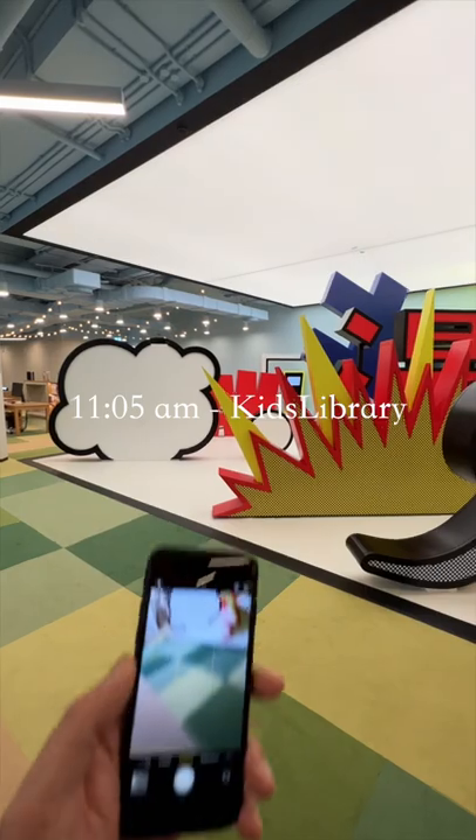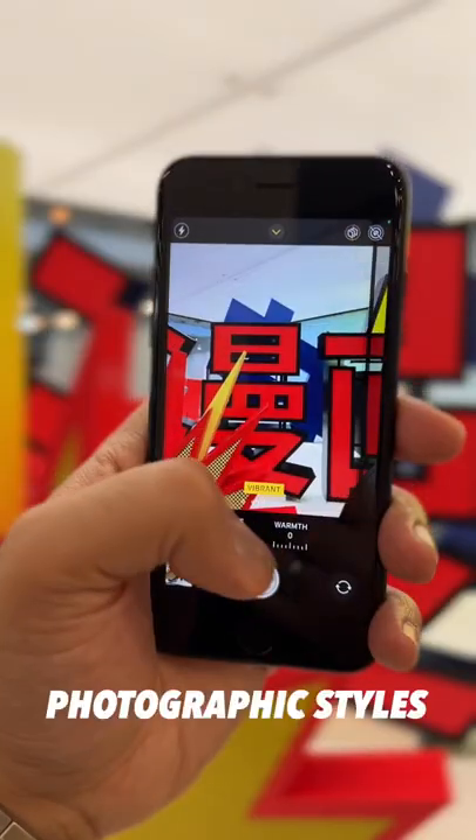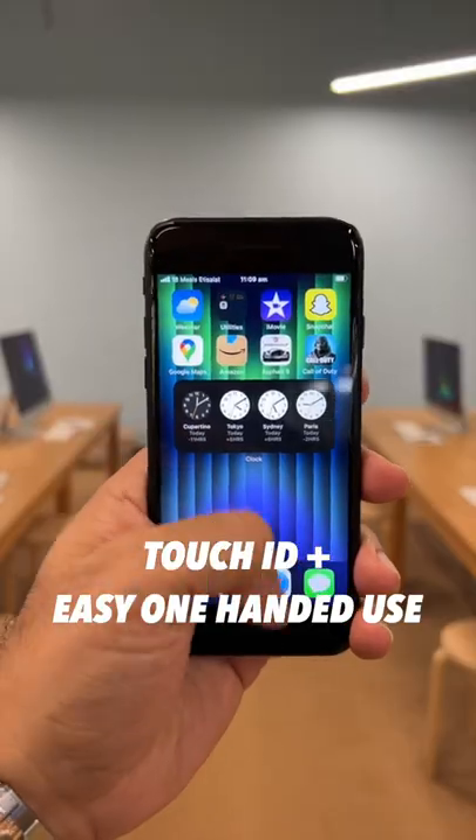I'm taking the kids to the library today, so I test out the camera along with the photographic styles, which is decent. There's Touch ID here and it's easy overall to use one-handed.